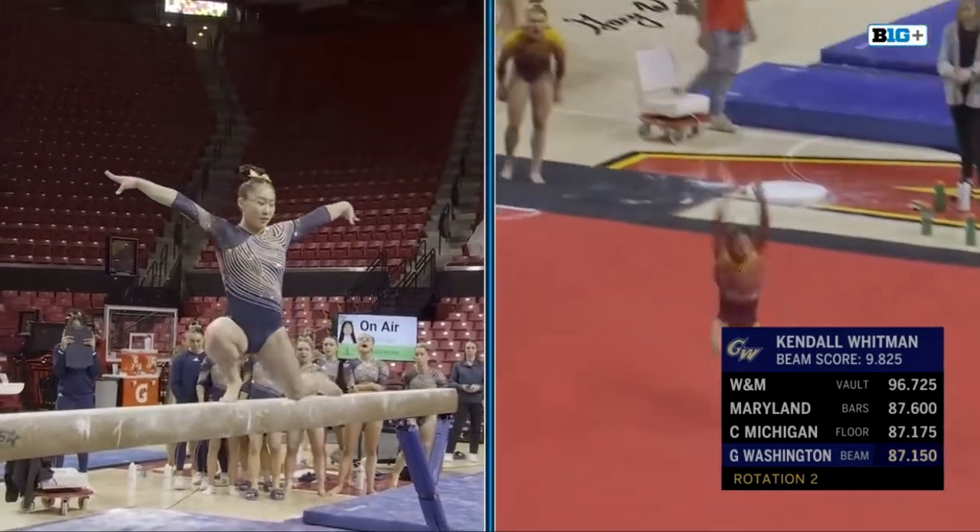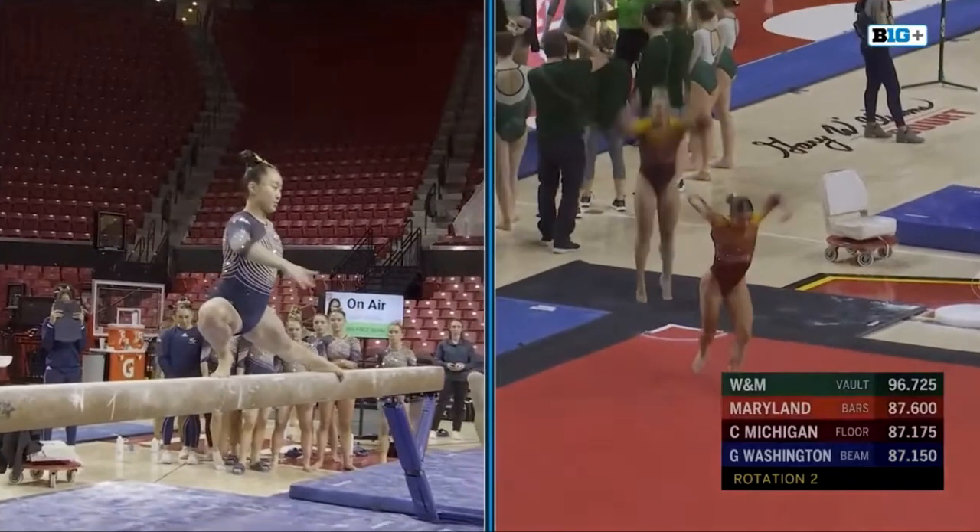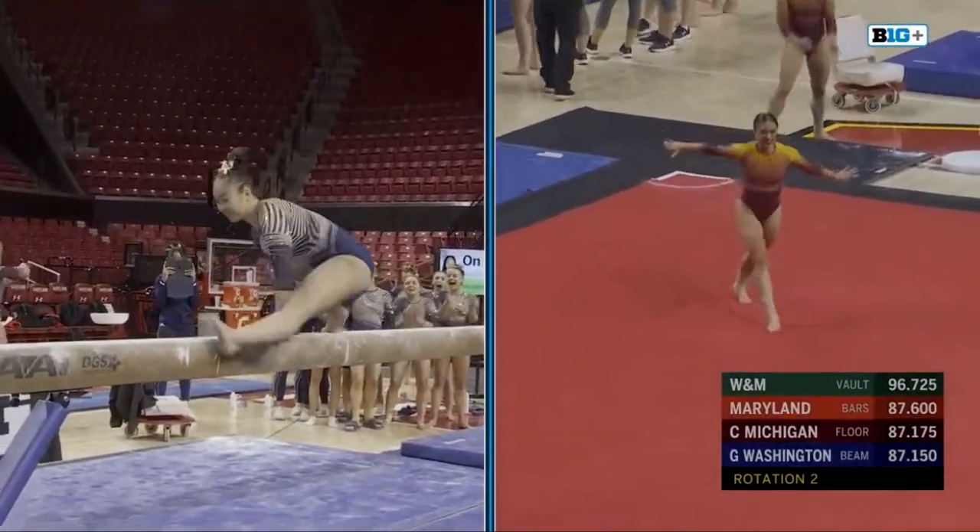Maya Peters, for GW on beam, drills that double back — are you kidding me?